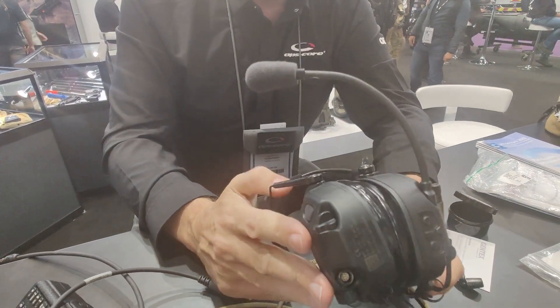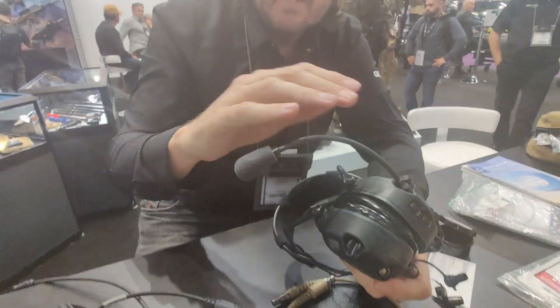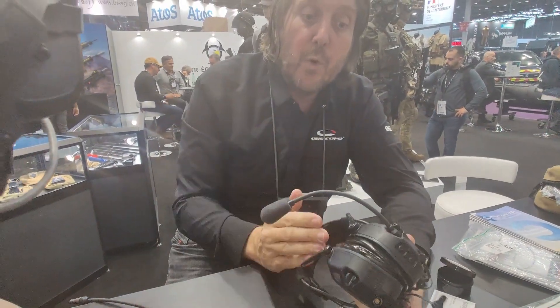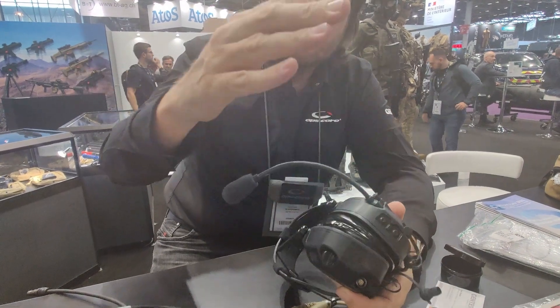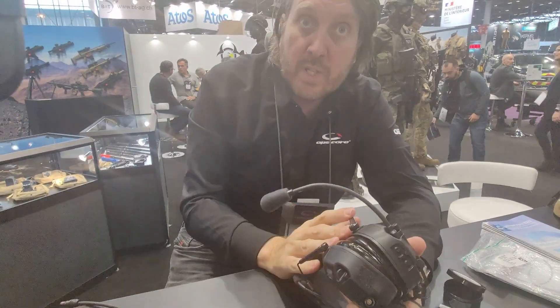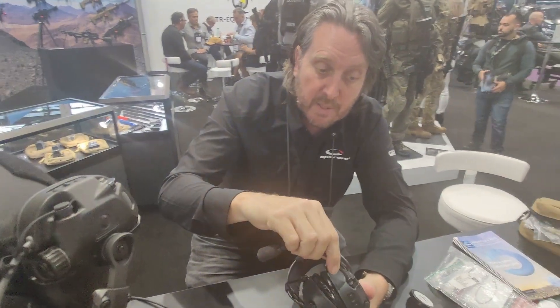Another advantage of the AMM being a modular headset is that anything that breaks can be replaced. So the through-life costs on this headset are low,